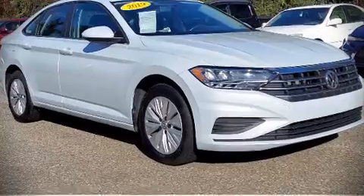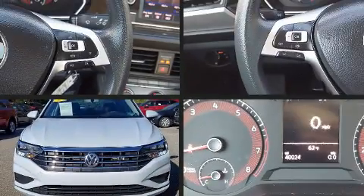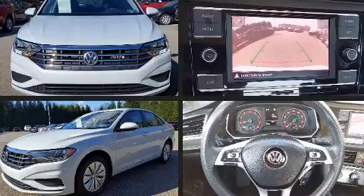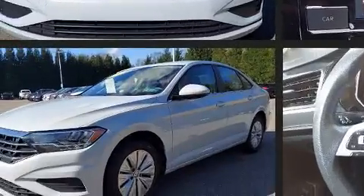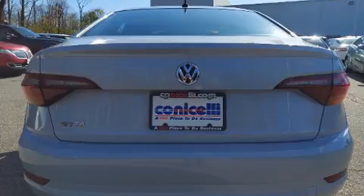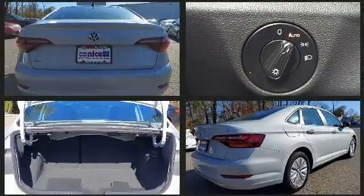The 2019 Volkswagen Jetta. This four-door, five-passenger sedan just recently passed the 40,000 mile mark. It features an automatic transmission, front-wheel drive, and an efficient four-cylinder engine. The engine breathes better thanks to a turbocharger, improving both performance and economy.